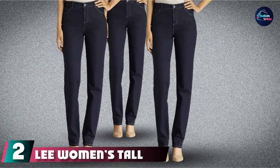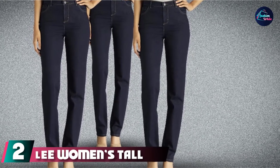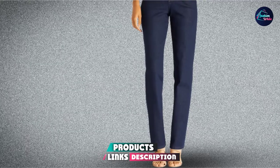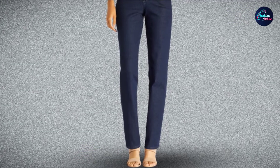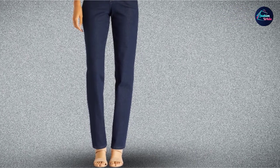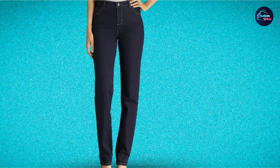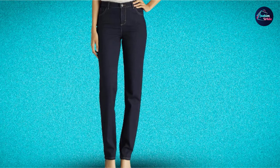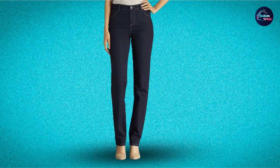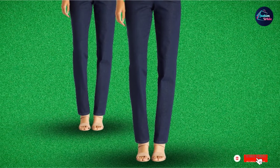Moving on to number 2 with Lee Women's Tall Instantly Slims Classic Relax Fit Monroe Straight Leg Jeans. Lee is a brand that is famous for the jeans they produce. These black jeans from Lee have a Monroe Straight Leg which gives a look that is more relaxed and easygoing. You can pair them with a fun floral printed blouse, a crop top, or even wear them to work with a well-fitted formal shirt.